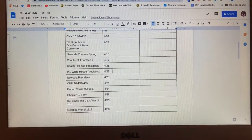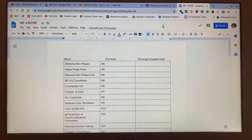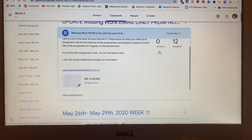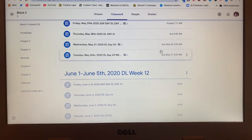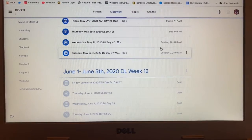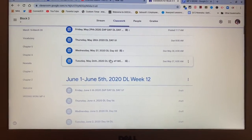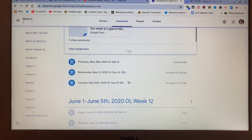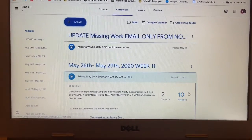You cannot private message me in Google Classroom, and you cannot resubmit or turn something in that way. What happens is that oftentimes when someone goes back three, four, five, six, or even seven weeks later and tries to turn something in, I don't see that. I check this little tab every single day and look for comments, but sometimes notifications don't come through.